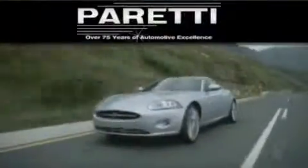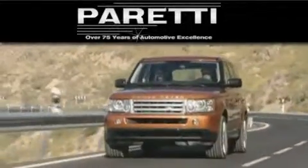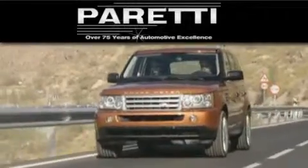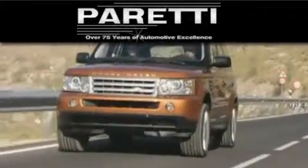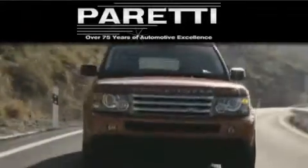The Peretti family of dealerships has been in business for over 75 years. We are a fourth generation dealer and we have two locations to better serve you. Please visit us at 4000 Veterans Boulevard in Mattery. Our goal is to exceed all of your expectations to ensure that you'll return for future visits.